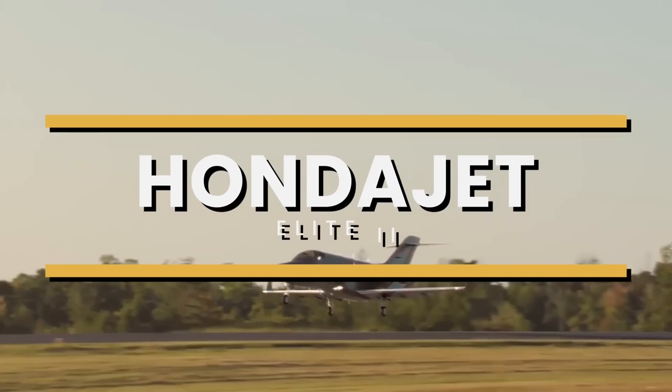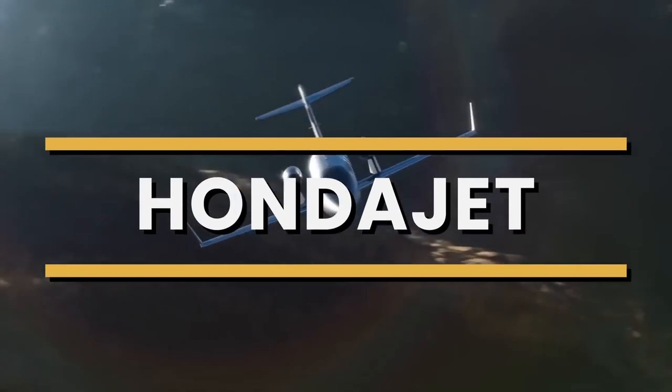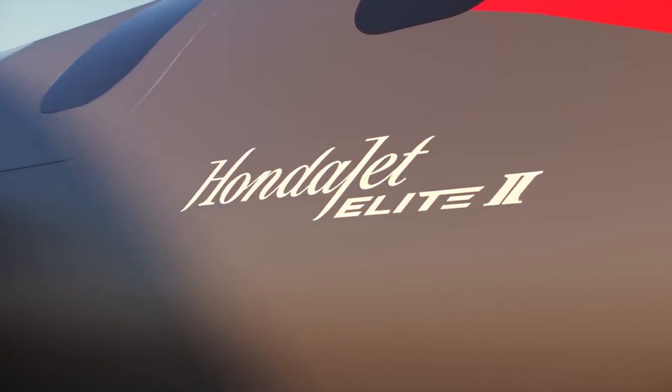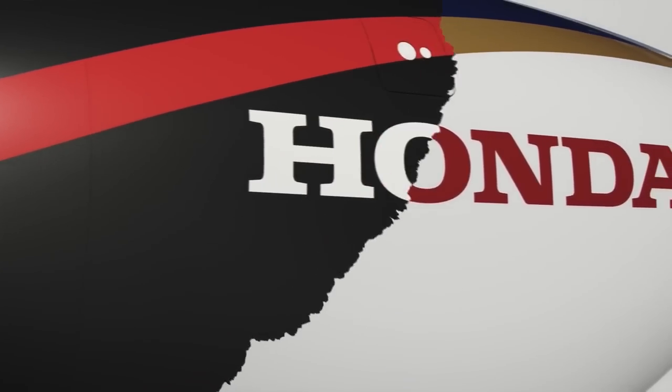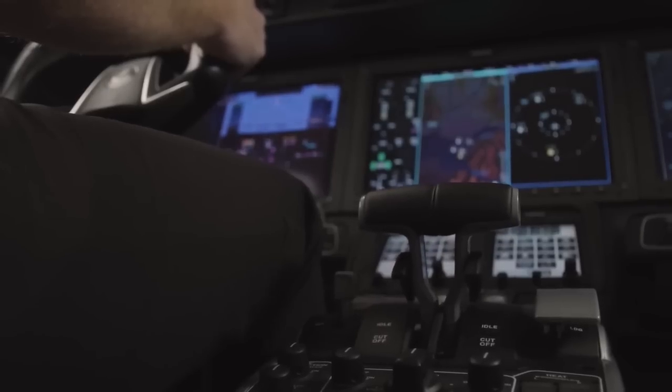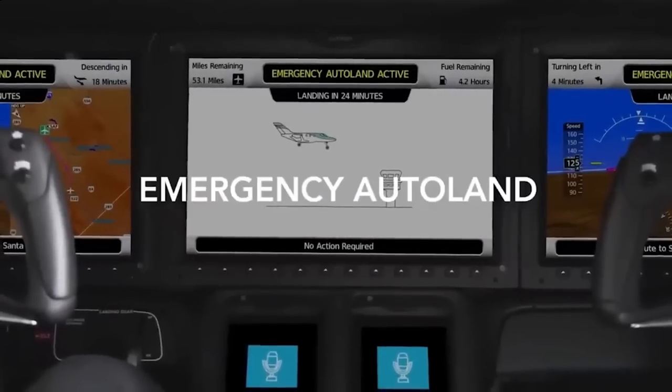Honda Aircraft Co. has introduced the HondaJet Elite 2 Very Light Jet, an upgraded HondaJet with a longer range, redesigned cabin, a new paint scheme that further differentiates the ramp appeal of the aircraft, and automated technologies such as an autothrottle and Garmin's Emergency Autoland.